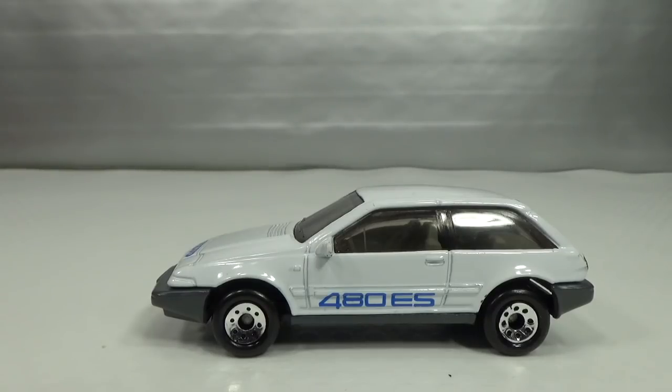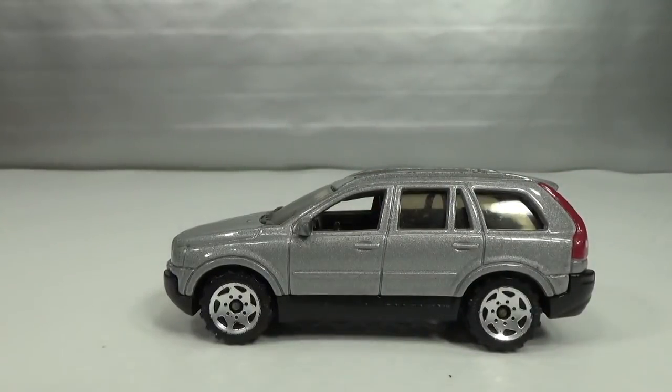In 1997 we got the Volvo frame truck with a stake bed in blue, from a two-pack with either frames or straw bales — I don't have that one. And in 1999 we got the Volvo aquarium truck in blue with a gray shark — I don't have that one either. Then in 2005 we got the Volvo XC90.